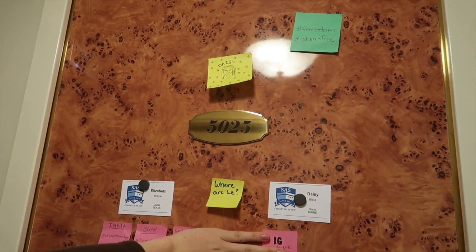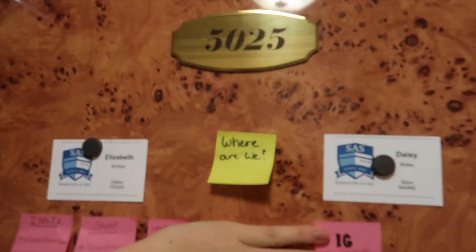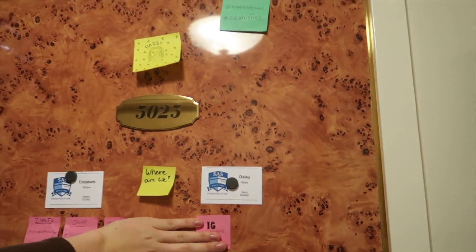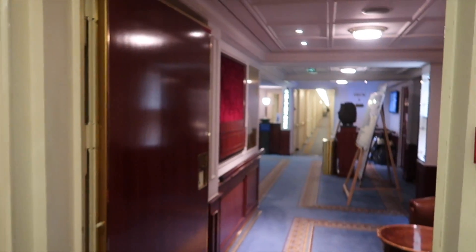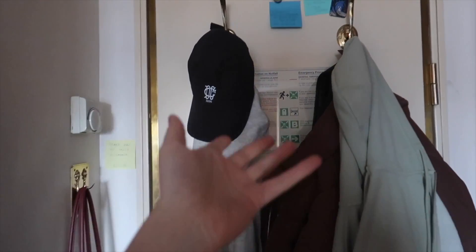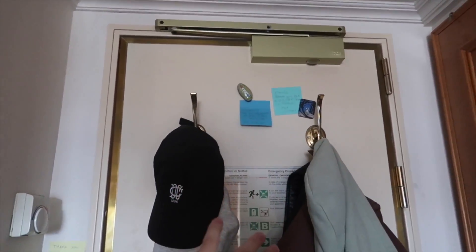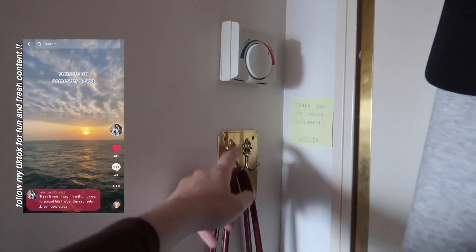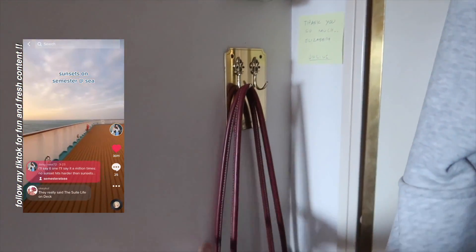This is the outside of our cabin door — we're in cabin 5025. We usually put sticky notes on the door showing where we are, and I'm covering our phone numbers so we don't dox ourselves. Reception is literally right there; we're the first cabin in the hallway. Coming inside, the first thing you see is the back of our door: door hooks, sticky notes, and magnets we've collected over the voyage.